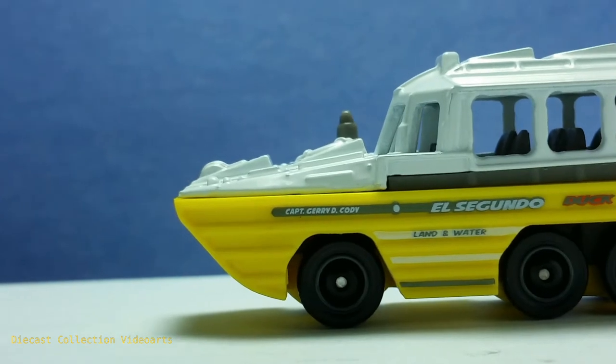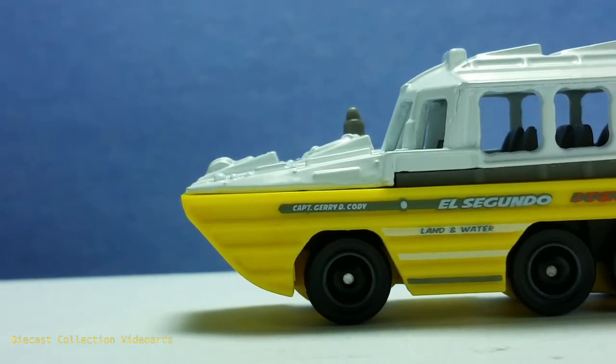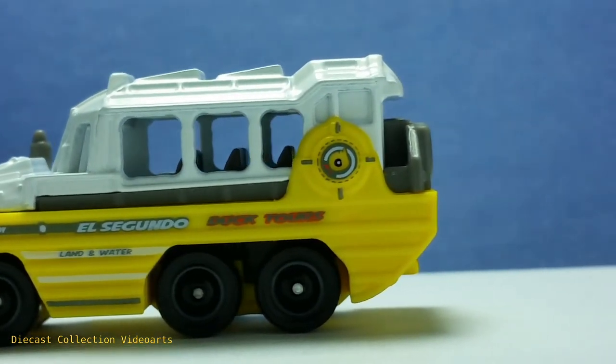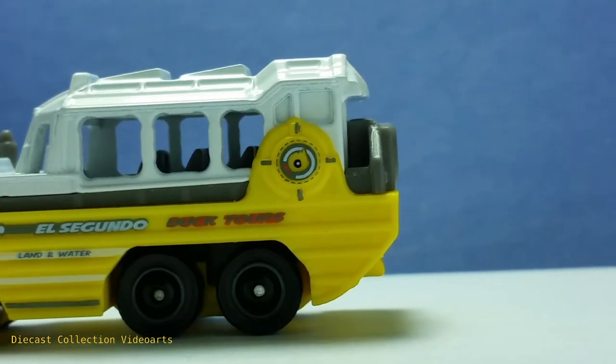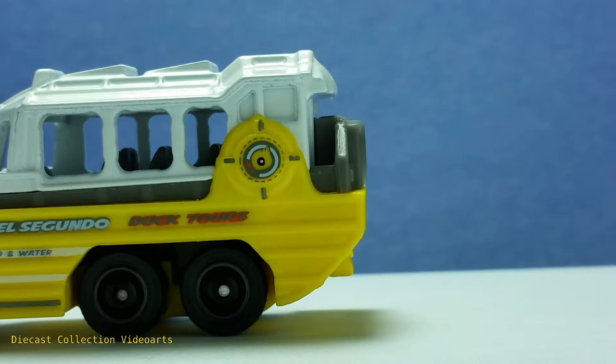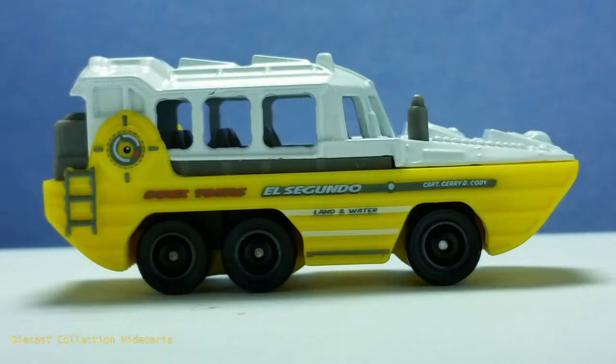Some additional boat parts and the hatch doors on top. There's an emergency wheel. I think this is the passenger entryway when the Duk Duk is at port, so that the passengers can get in and out of the Duk Duk.